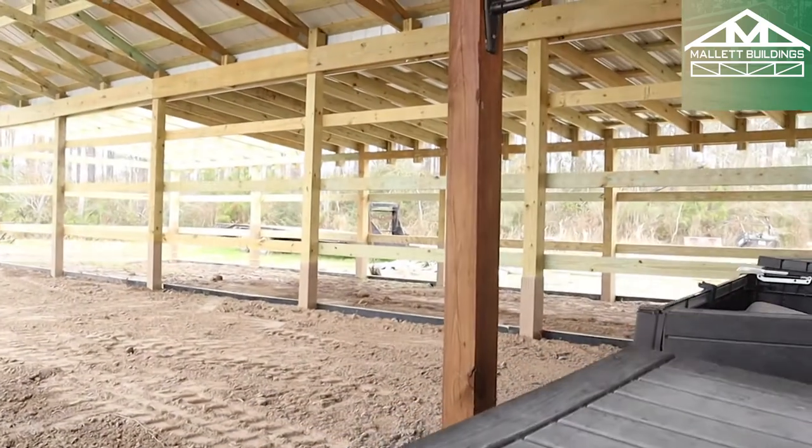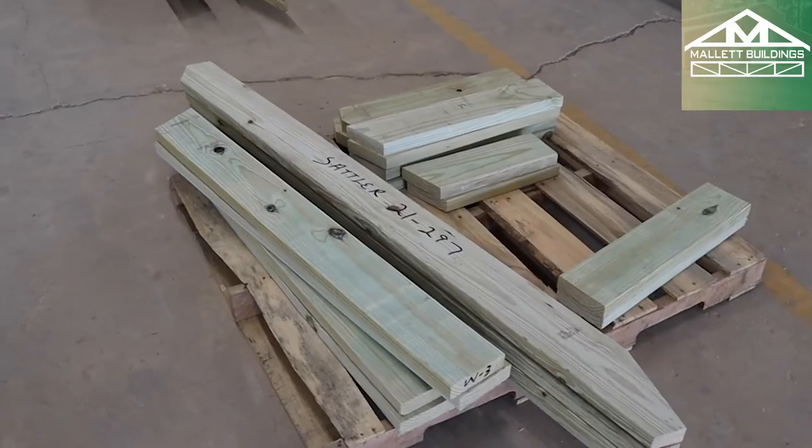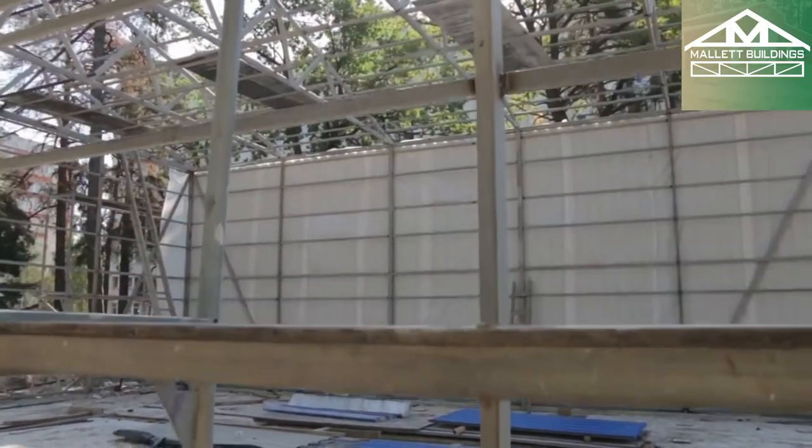One of the big advantages of post frame, because it's a wood frame, is that you have a lifetime warranty against rust and a lifetime warranty against rot and fungal decay. On steel, they're not going to give you a lifetime warranty against rust. Those are the big advantages.